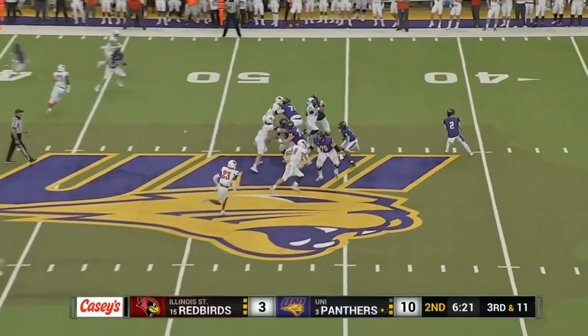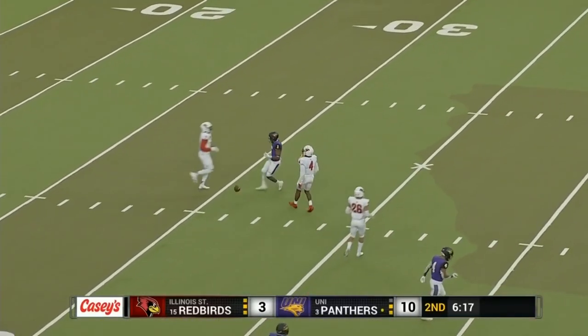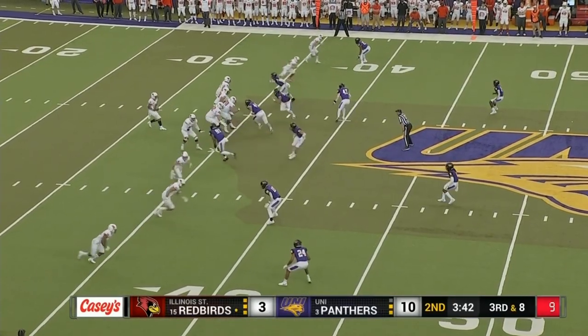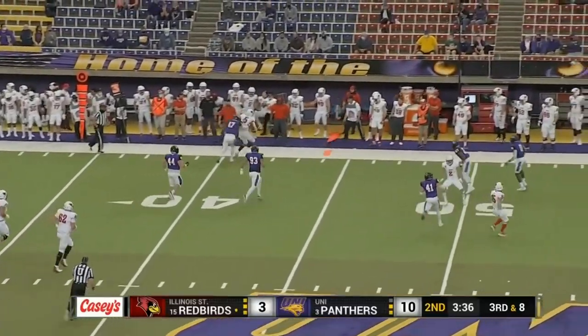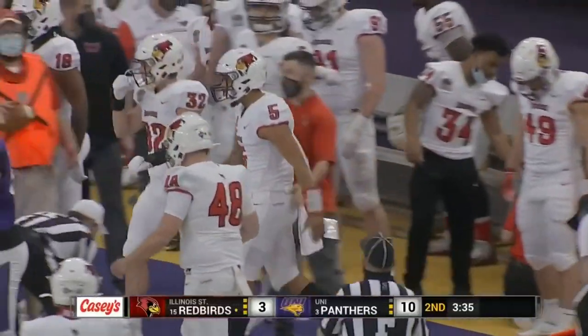Third down and long. McClvane back to throw, over the middle — out of the hands of McShane. He would have had enough for a UNI first down but couldn't hold on. Let's see if UNI can hold a linebacker back and spy on Jefferson. Five receivers out for Jefferson — he rolls to his left, tries to run for it, and gets shoved out of bounds by the junior linebacker.